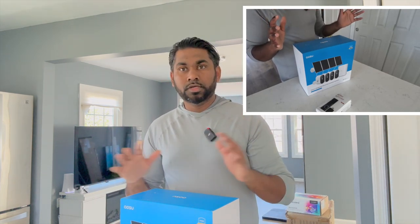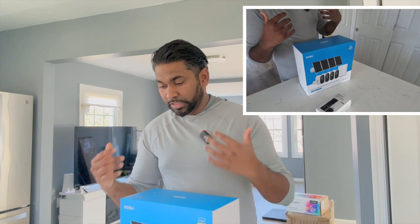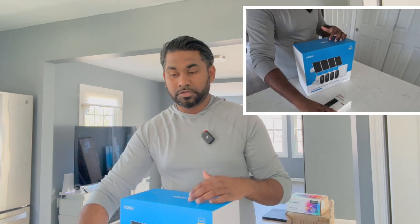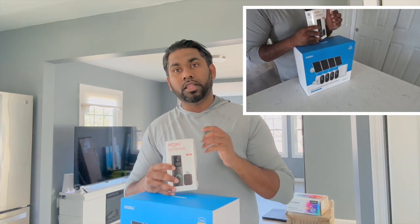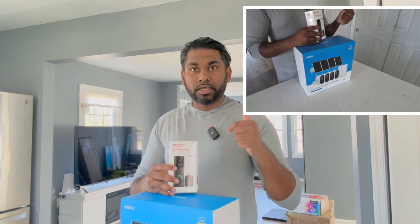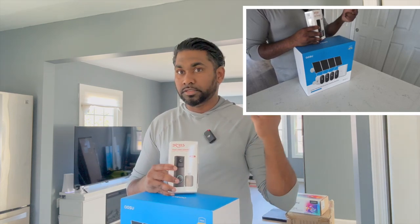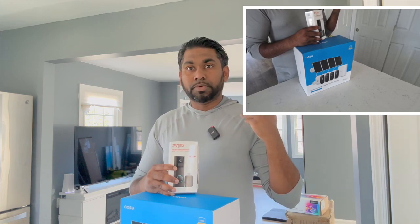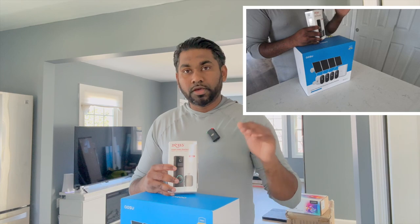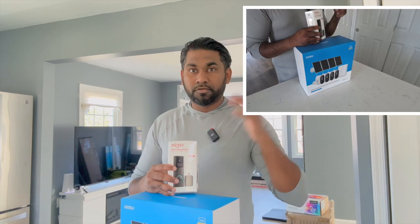Video doorbells are now common in every house and there are different variations, but the company did release a new 2024 video doorbell I'm excited to share. I've reviewed a lot of products from this company — their battery-operated security camera has tons of features like flashlight, alarm notification, and package detection. They also recently released a bird feeder that everyone's been excited about.